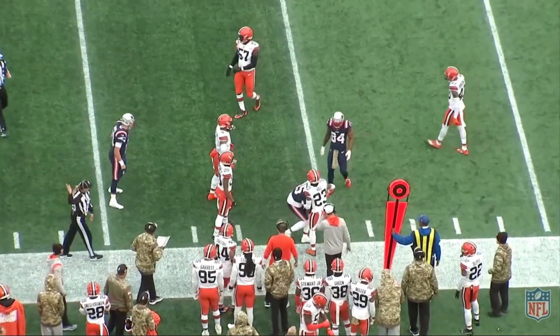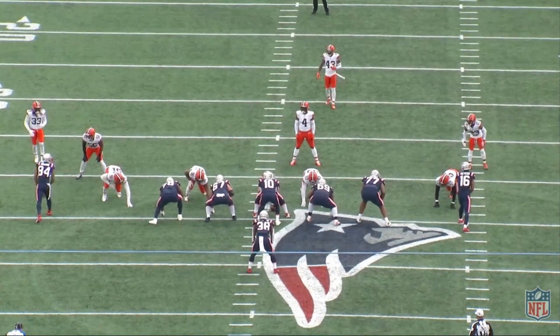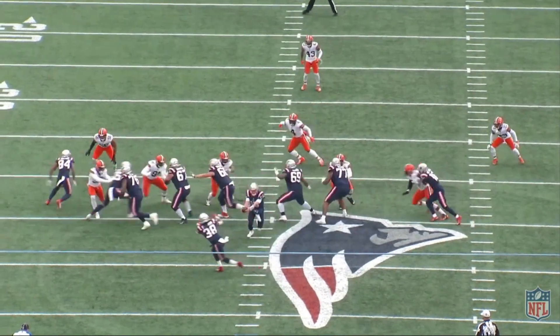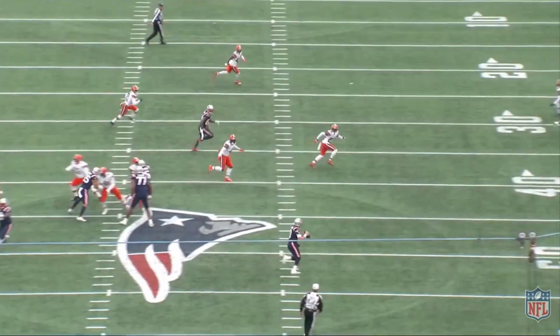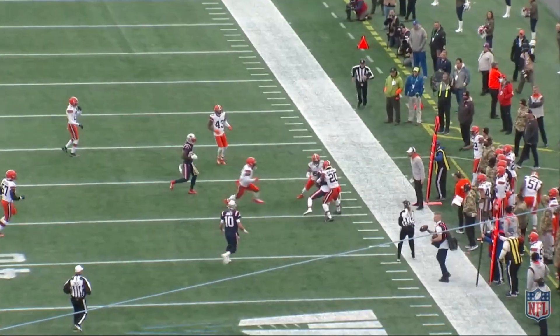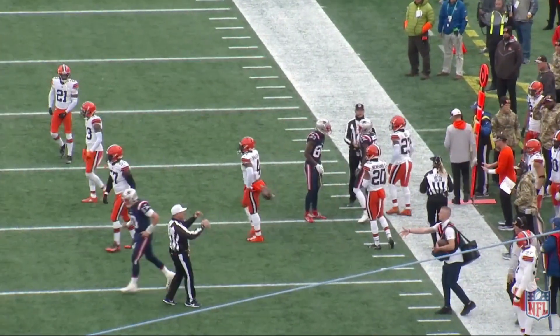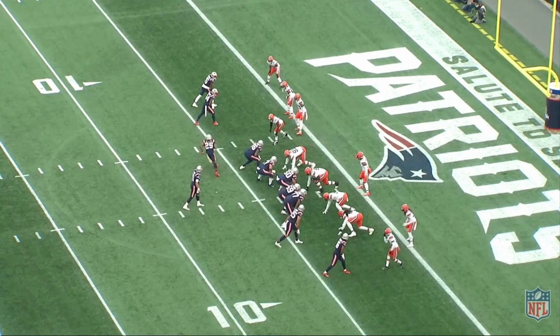Great job by Mac Jones throwing on the run. Really love what McDaniels is doing — screen game, changing the landmark, run game, motion, short motion, lots of great stuff. Obviously Mac Jones is playing at an extremely high level. Fun to see all those pieces come together to just put an absolute whooping on Cleveland.